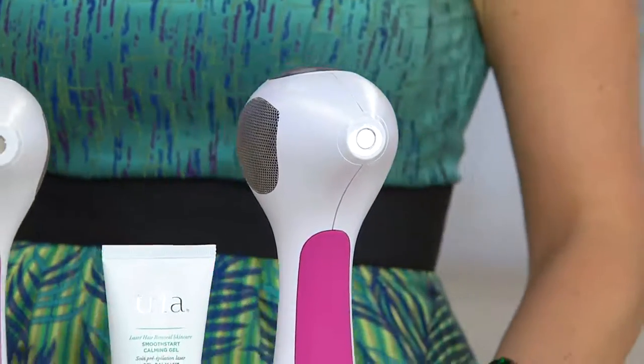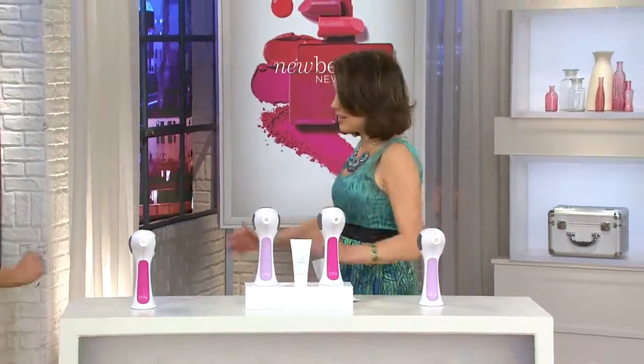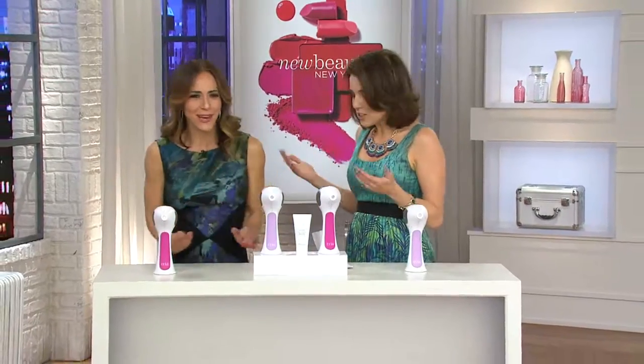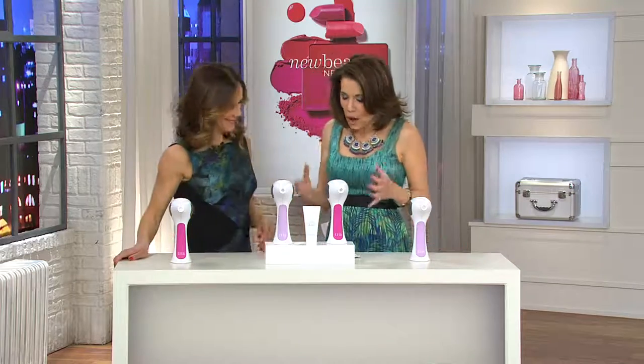I want to say hello to my guest, Erica Ventrini from TRIA. So good to see you. Tell me about TRIA. This is important to me. There are so many options out there right now in the device market, especially for hair removal.